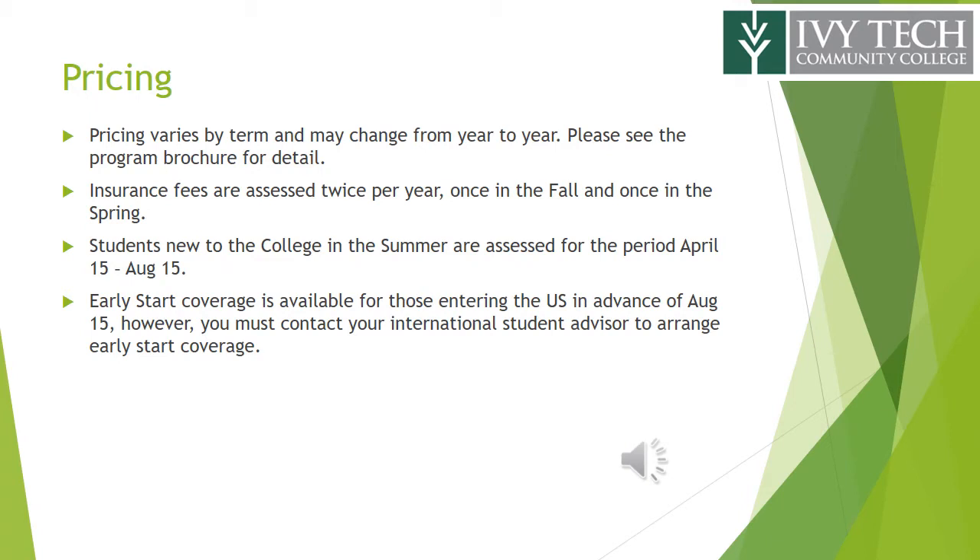Pricing varies by term and may change from year to year — please see the program brochure for detail. Insurance fees are assessed twice per year, once in the fall and once in the spring. Students new to the college in the summer are assessed for the period April 15th to August 15th. Early start coverage is available for those entering the U.S. in advance of August 15th; however, you must contact your international student advisor to arrange early start coverage.